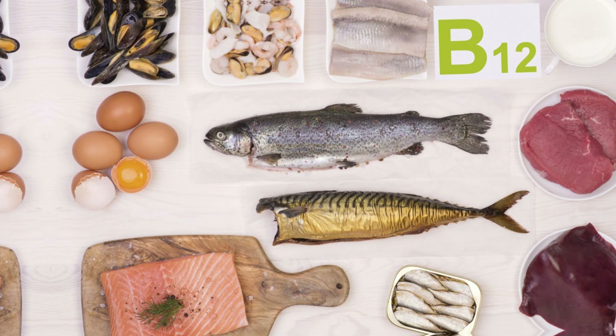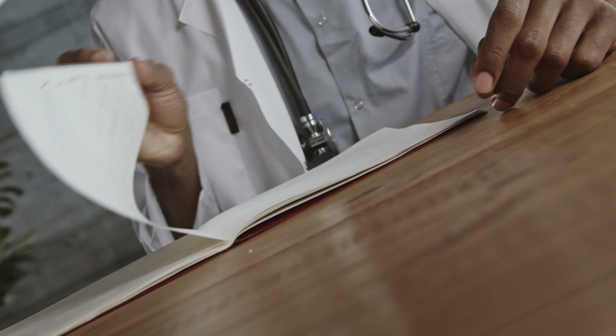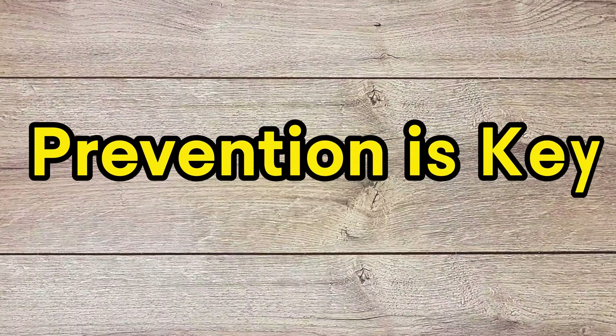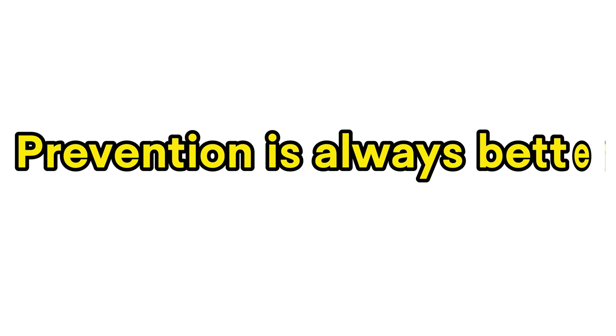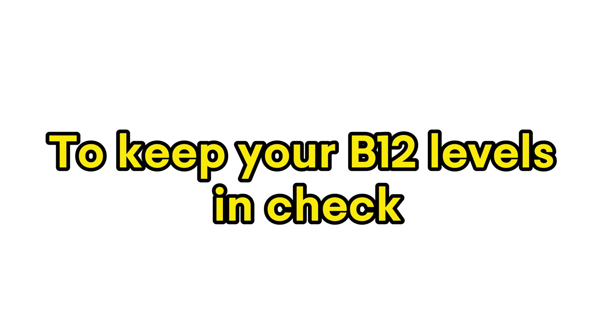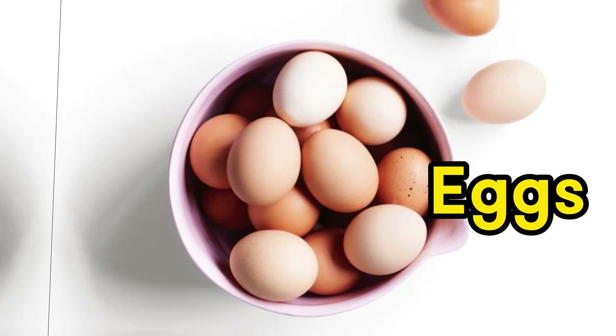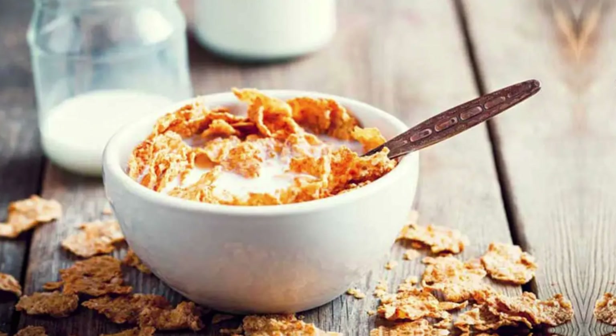Now that we know how to tackle vitamin B12 deficiency, it's time to discuss prevention — our final chapter. Prevention is always better than cure. To keep your B12 levels in check, follow these proactive steps. Number 1: Include B12-rich foods like salmon, eggs, and fortified cereals in your daily diet. Number 2: If you're following a plant-based diet, consider B12 supplements to meet your daily requirements.